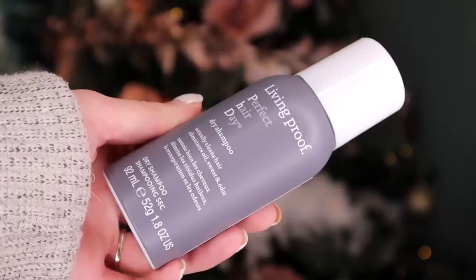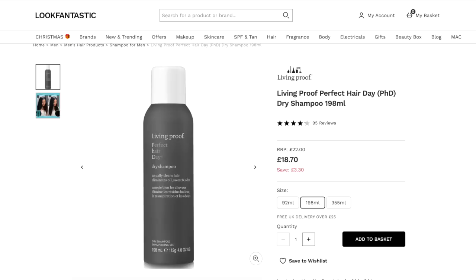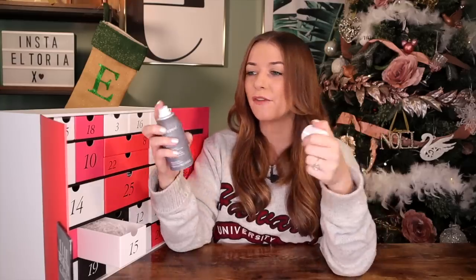Day number 15 — we have a Living Proof product. This is the Perfect Hair Day Dry Shampoo. I love getting dry shampoos in advent calendars because I use it like every single day — maybe every other day. This is a really great one; it smells fab too. And in particular, this one doesn't leave that white residue on your roots.